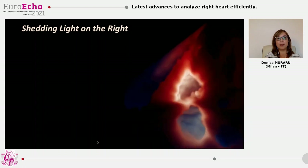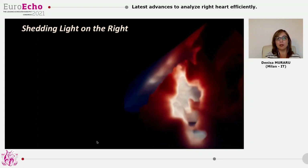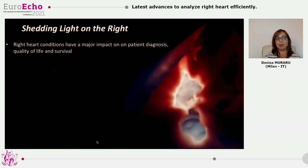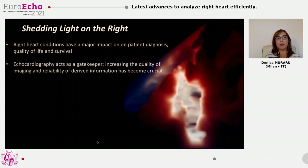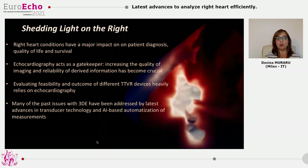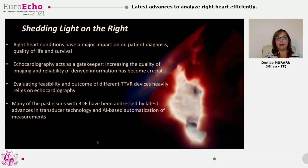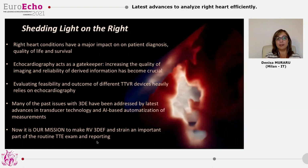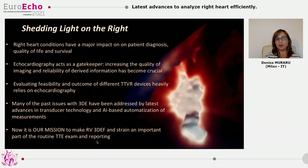In conclusion, I hope to have shed more light on right heart conditions, which have a major impact on diagnosis, quality of life, and survival of our patients. Since echo is our main imaging tool and is used as a gatekeeper for other tests, the quality of imaging and reliability of information is crucial. Many past issues of 3D echocardiography — like image quality, low temporal resolution, and operator dependency — have been addressed by the latest innovations in transducer technology and AI-based measurements. It is now on our side, the echocardiography community, to make RV ejection fraction and strain an important part of routine transthoracic examination and reporting. Thank you very much for your kind attention.